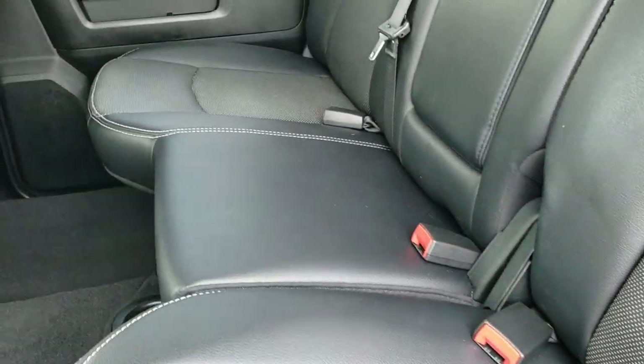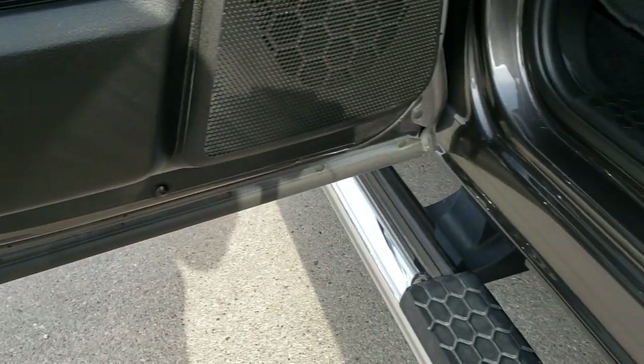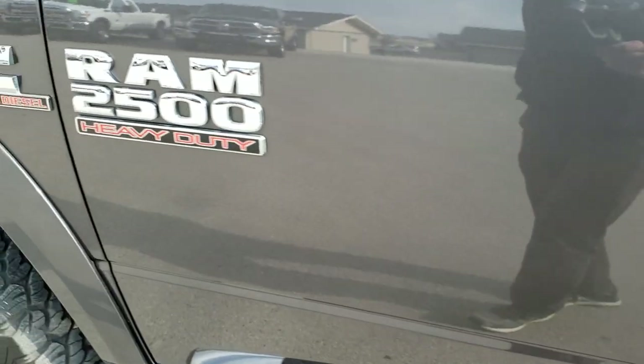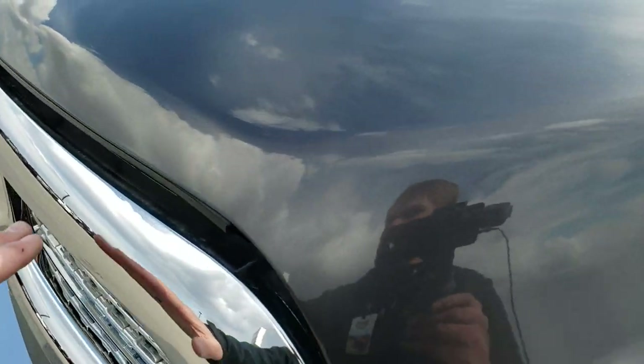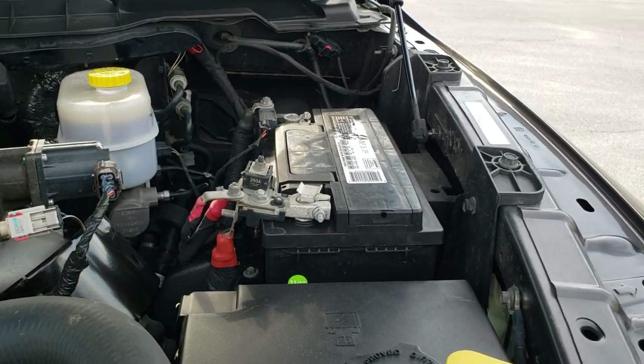The other side has a subwoofer underneath the load floor. Child safety locks are on both back doors, and the bottoms of the doors and kick plates all look really good on this truck. We'll take a quick look under the hood, and I would personally like to thank you for checking out the video today — hopefully from this HD video you've been able to tell just how clean this truck is all the way around.